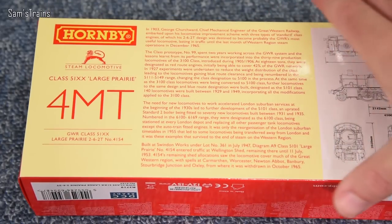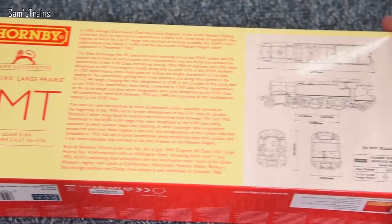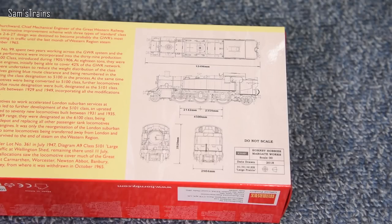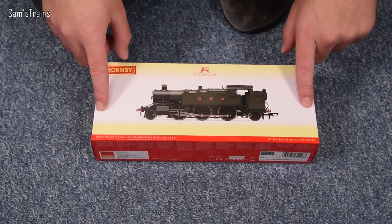On the back of the box — in real life these were classified 4MT, so reasonably powerful for their size. There's a brief history of the class in the centre. On the end you've got the line drawings dated from 2018, which means it's taken around two years to go from drawings to the actual model — pretty quick in the grand scheme of things.